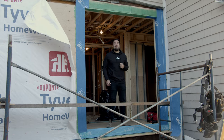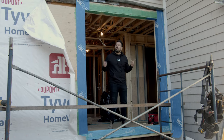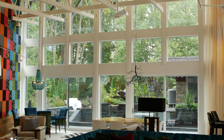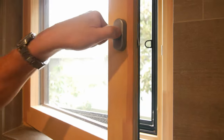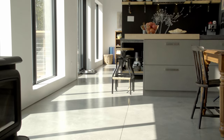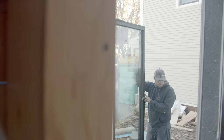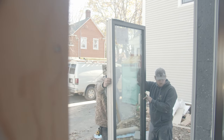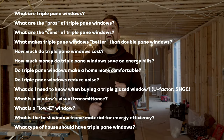Are you thinking of replacing or installing new windows and want to know if triple pane is the right move? Some homeowners crave the extra soundproofing and comfort, some want to generate heat from the sun, while others don't think they're worth the investment. In this video we're going to talk about the pros, cons, and most common questions asked by homeowners so that you can start window shopping with confidence.